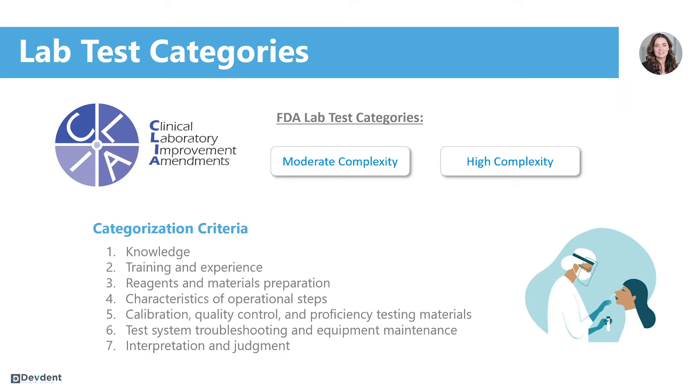Depending on their score, they're either put in the waived category, which is considered a simple category, the moderate complexity, or the high complexity. For the purposes of COVID-19 testing, they all fall within the waived category.